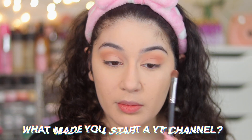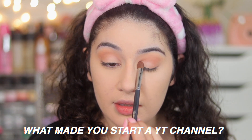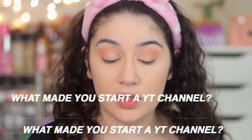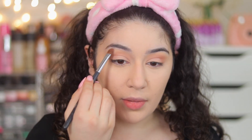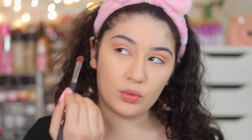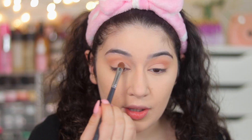Next question: what made me start a YouTube channel? Easy answer — it ties back to when I was 12 or 13 years old watching YouTube videos. I started my channel in 2014, about six years ago. I just want to do it myself because it's such a fun platform to share all your interests with the rest of the world.